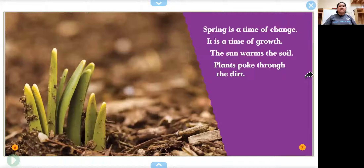Spring is a time of change. It's a time of growth. The sun warms the soil. The plants poke through the dirt. The plant is sprouting.